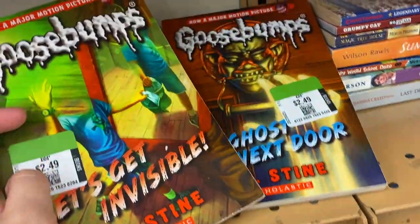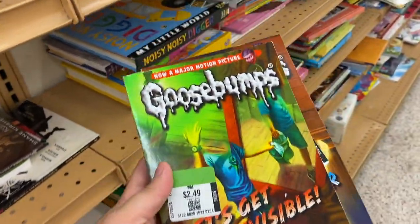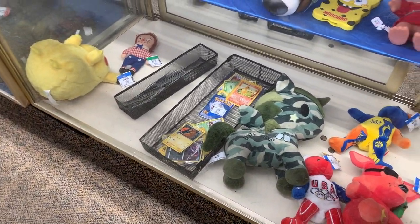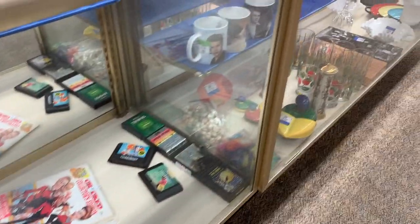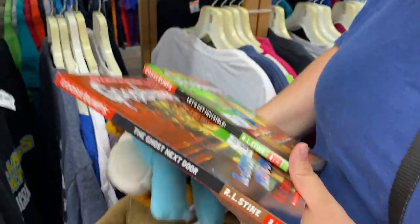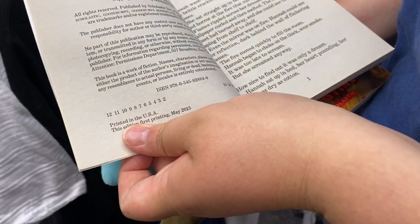I got to the book section before Janine did and I found two Goosebumps books — these look newer. She'll definitely know what these are from. They definitely look newer but they're still cool. What'd you find? They have a Casper comic over there, it's $5.99 or something. I found some Goosebumps for you — I think they're a little bit newer. Did you see the year? No — 1993, 2015.